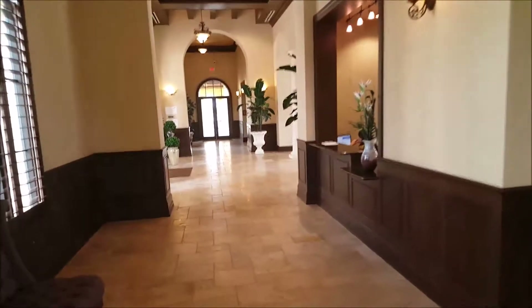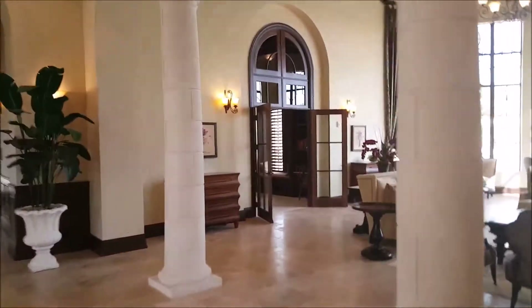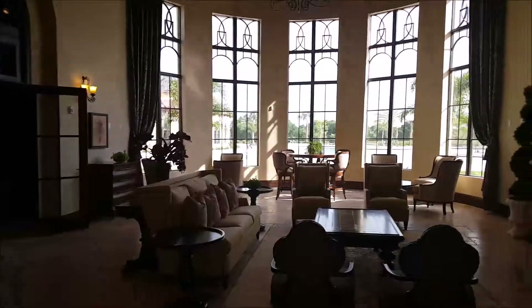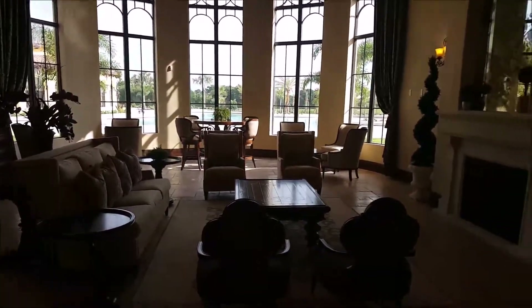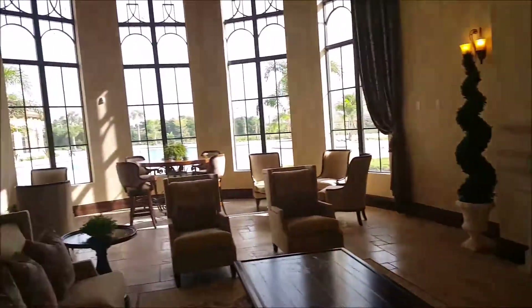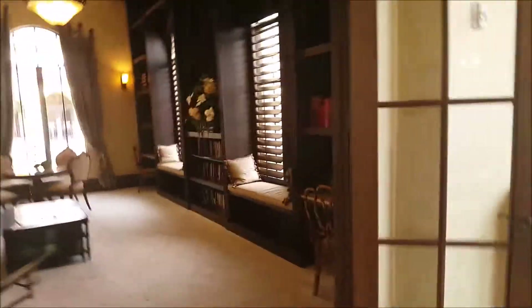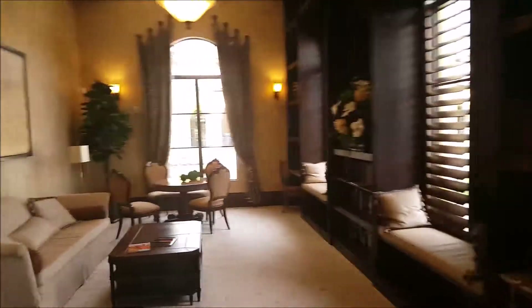Here we are on the inside of the clubhouse. As you can see, it's very grand. There's a little seating area right there, we've got a fireplace — not that we use fireplaces that often here — and a library with a sitting area.